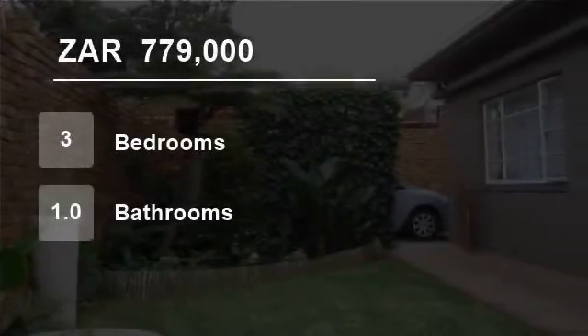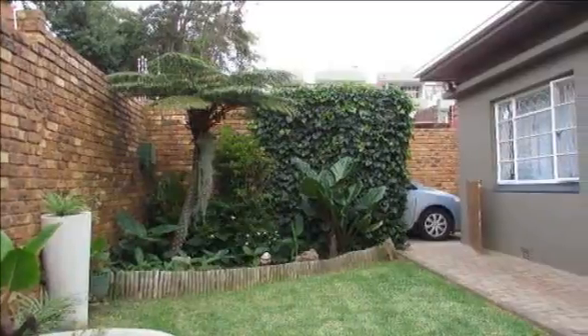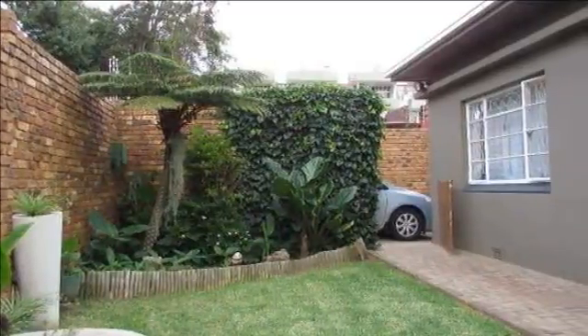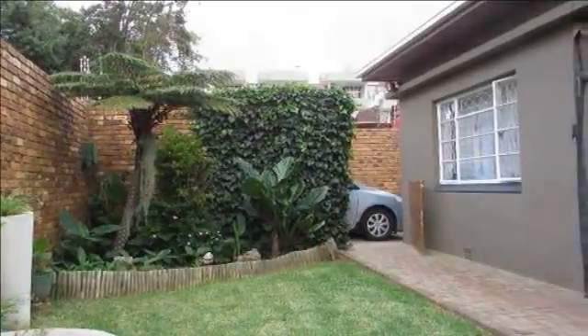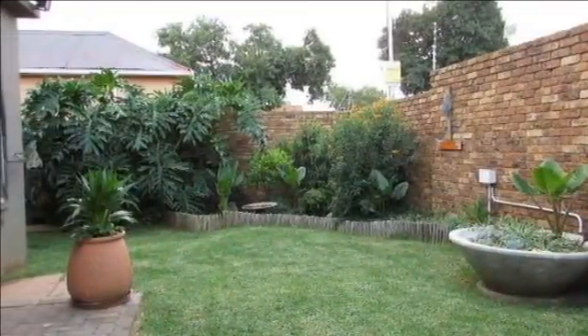Welcome to this three-bedroom house for sale in Rosettenville, Johannesburg, Gauteng, South Africa for R779,000. This home must be viewed to appreciate the generous living space and beautiful swimming pool.